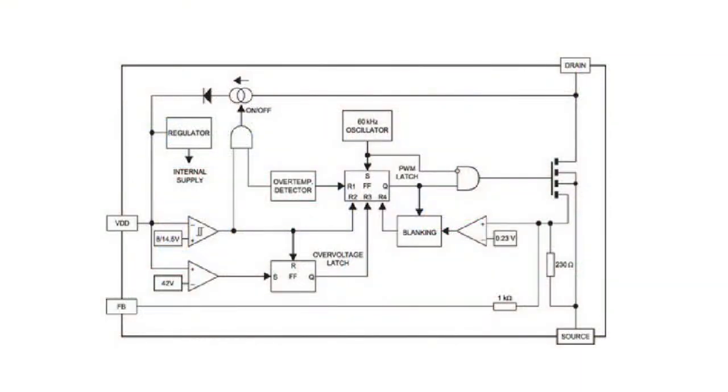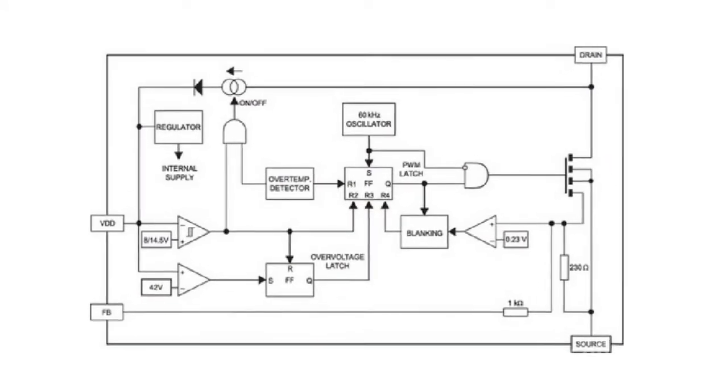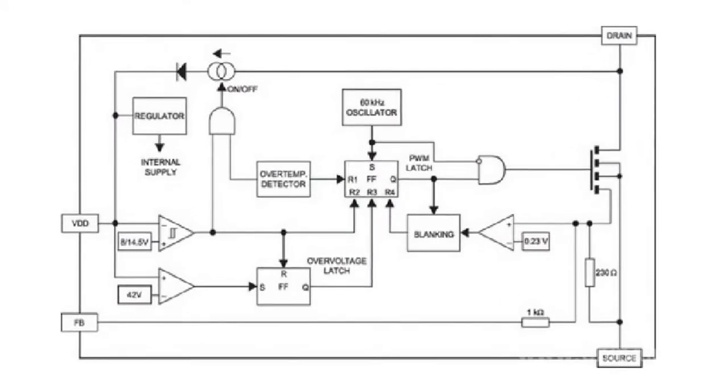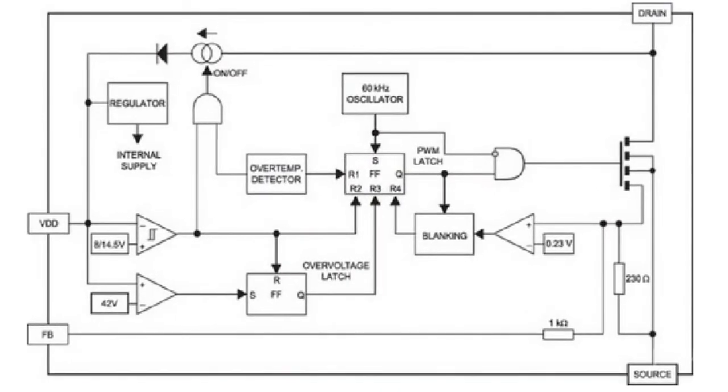Integration of a PWM controller and high-voltage MIS transistor in one chip, as well as overcurrent and overheat protection circuits built into the microchip, help to significantly increase the reliability of power supply units based on Vipers. The decreased number of components simplifies the construction process and decreases the total design and manufacturing costs for power supply units.